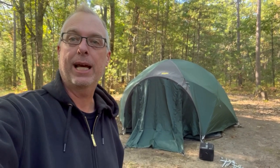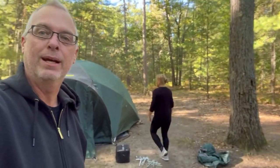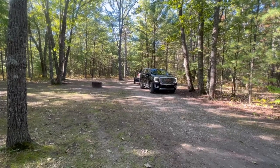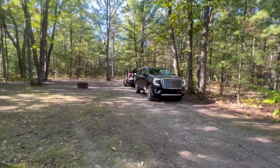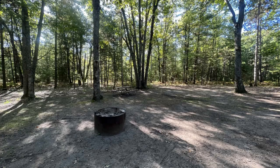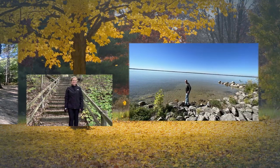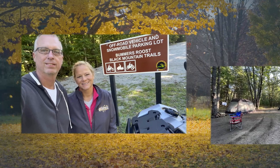I'd like to take a trip to Black Lake State Forest Campground, the upper portion. I'm Dirty Jack, there is the Dusty Bean. Please feel free to like the video and subscribe to the channel.